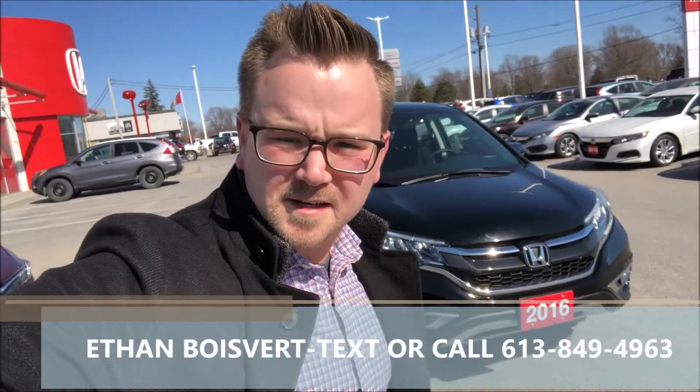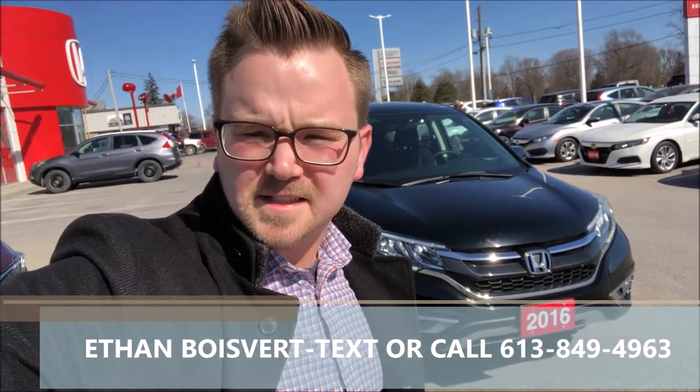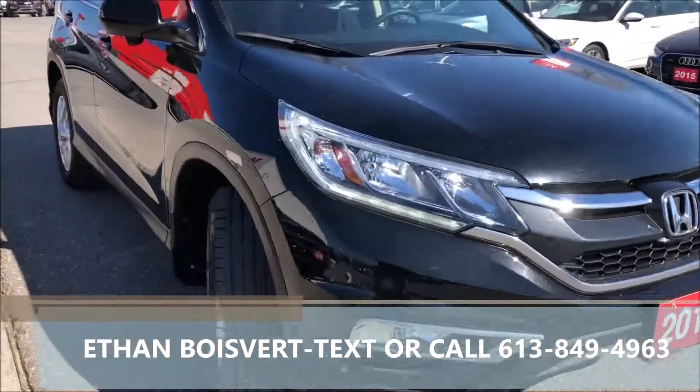Hi there folks, I'm Ethan Boulevard coming to you from West City Honda in Belleville, Ontario. Today I'm going to give you a walkthrough on this 2016 Honda CR-V EX that we just took on trade here at West City Honda.